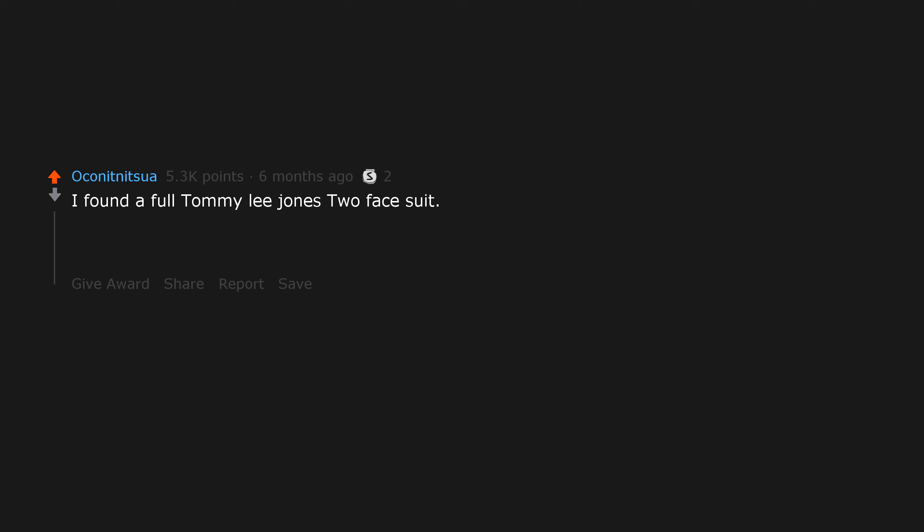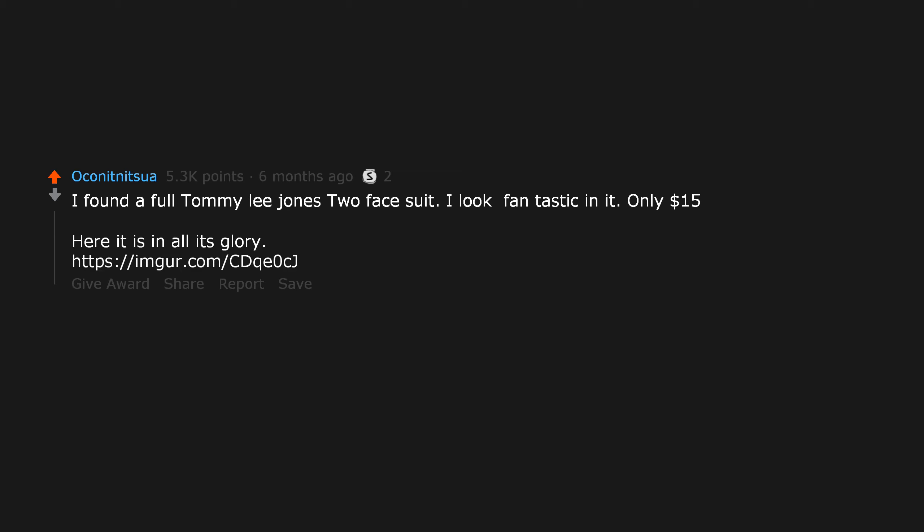I found a full Tommy Lee Jones Two-Face suit. I look fantastic in it. Only $15. Here it is in all its glory — link in description. Oh my god, you do look fantastic in it.